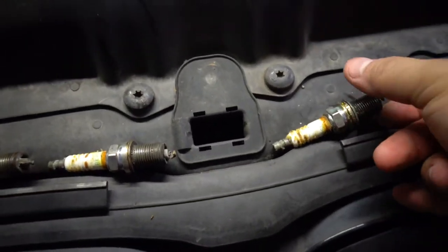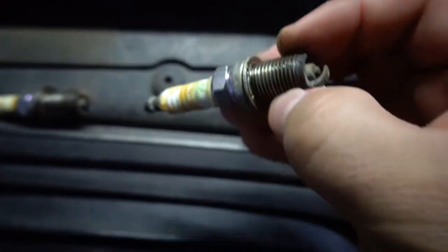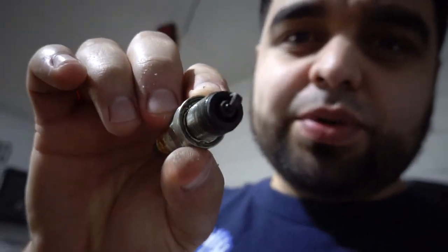I pulled out all the coils and all the plugs — this is where I need your help. I really don't know how to read plugs. They all look basically the same to me. The only thing is they all came out looking super white. The only one that really didn't was number six, the one with the misfire — that one came out looking super dark and black. It almost felt rusty. All the others came out pretty much just white. Let's go ahead and do the compression test.